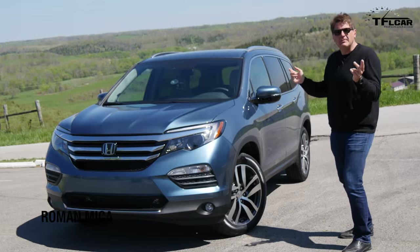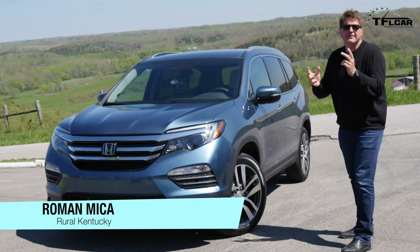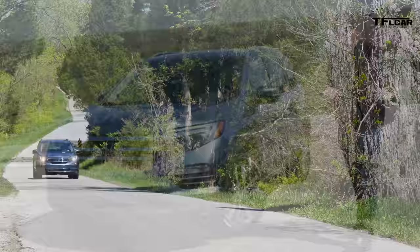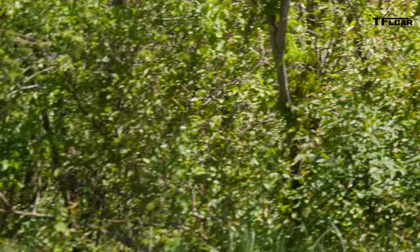Ladies and gentlemen, meet the brand spanking new 2016 Honda Pilot. Honda flew me down here to test drive this third-generation vehicle, but there's a problem: all the important information is embargoed until May 20th. But we at TFL like to give you the scoop first. So this is a sneak peek with my man Nick Miles riding shotgun, coming up next on the Fastlane Car.